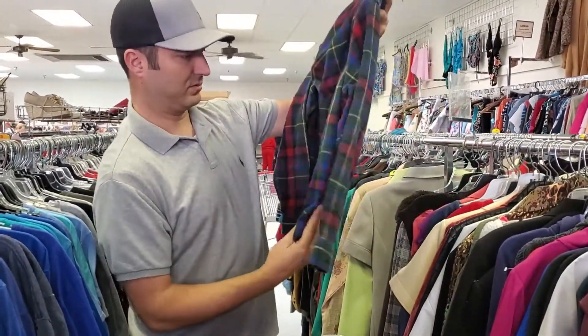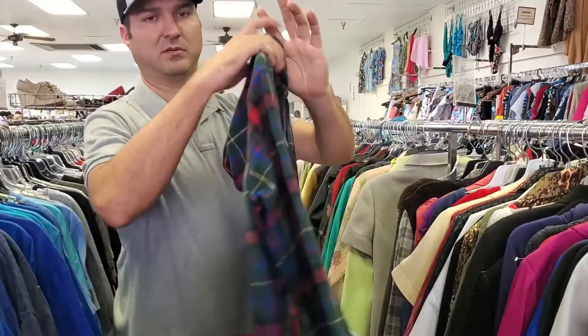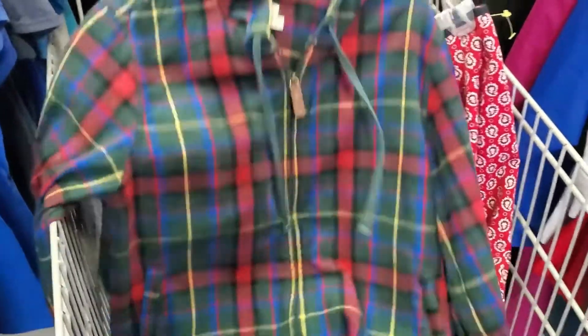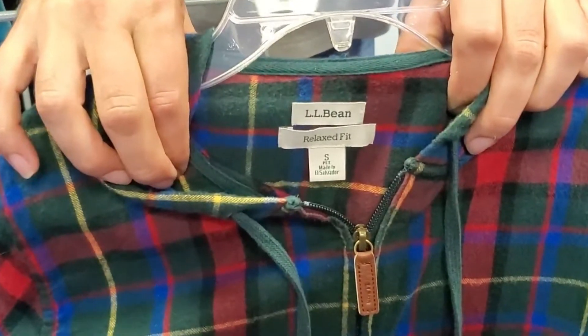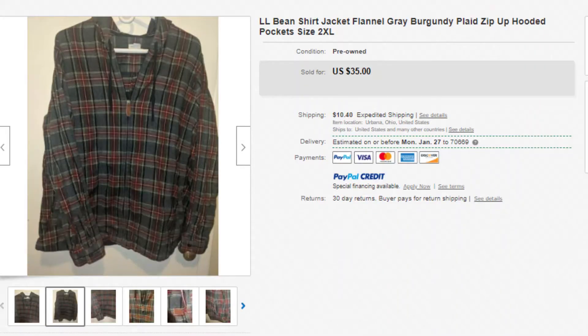Let me see what that goes for. I just did comps on this on eBay — I'm buying this for $3.50 today but they're going for about $35, so this is a good find for us today.